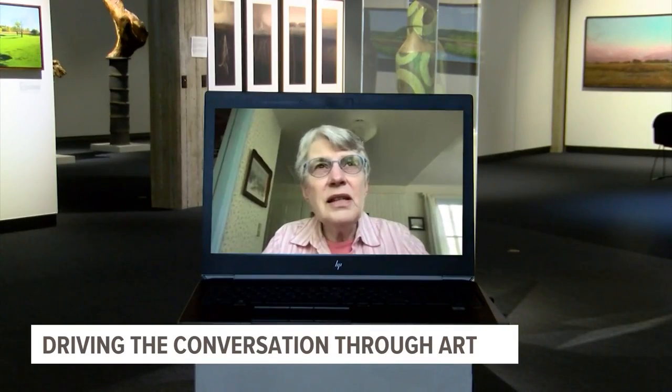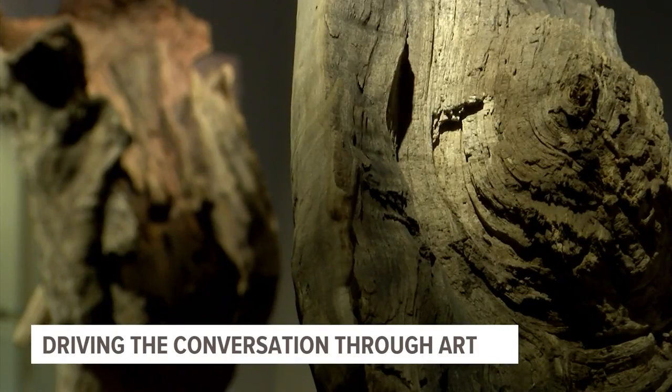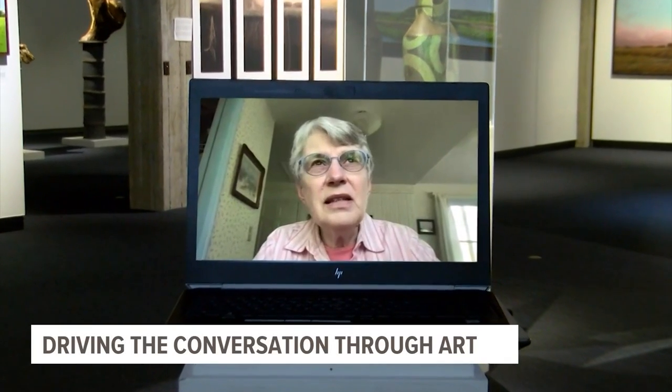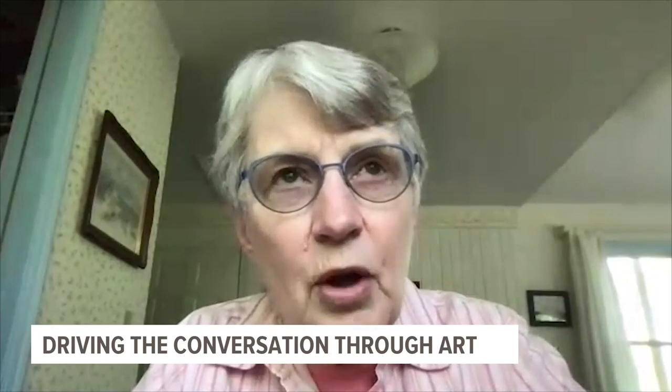Scientist Connie Mutel, also contributing to the project, says art can help make tough scientific conversations easier to have. This exhibit was an attempt to use art to reach a much broader, more diverse audience than you would normally reach with just scientific outreach.